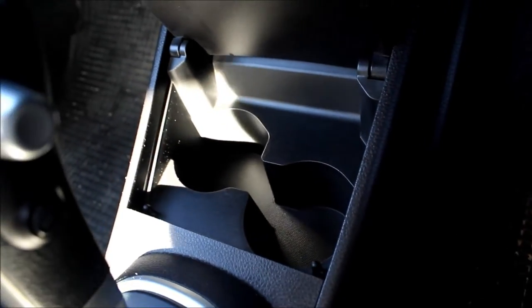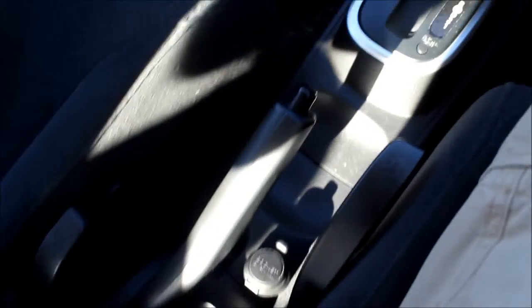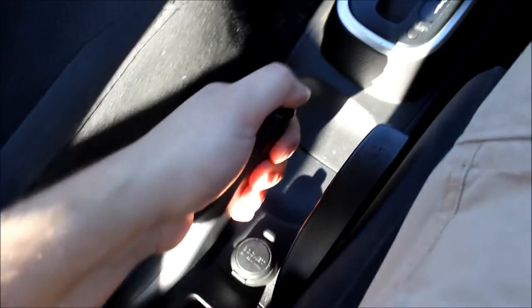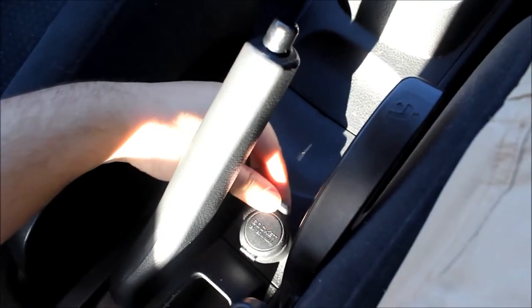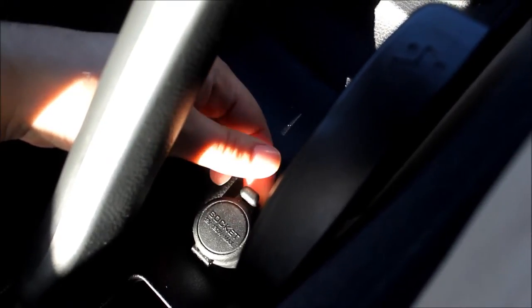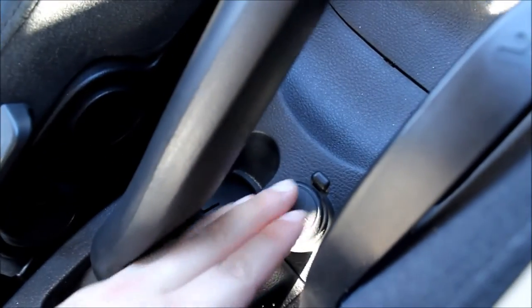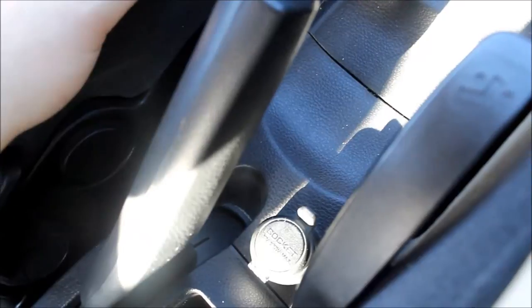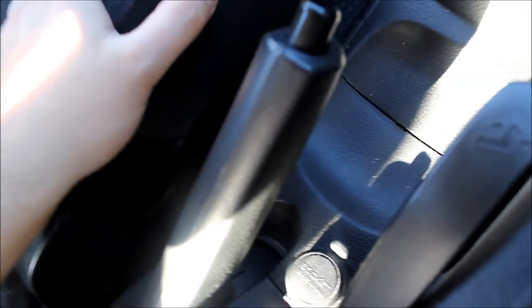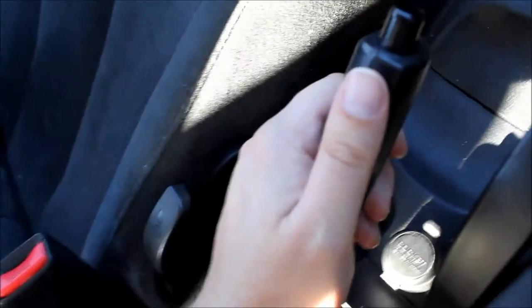Behind the gear shifter you have some cup holders or storage. Down here you have the handbrake, which is actually pretty good in this specific car. Down here you have the power source — it's a 12 volt. It's ideal for your sat-nav — it's made for your sat-nav really, because I can't actually see if this car has an ashtray; I've looked but can't find one. So for this car it's my sat-nav charger.